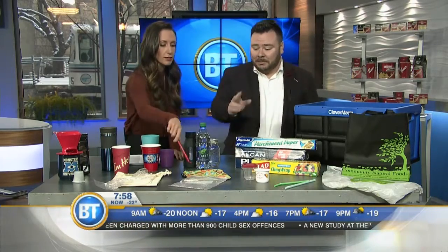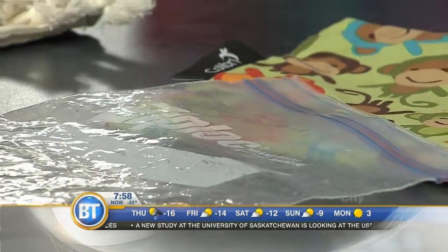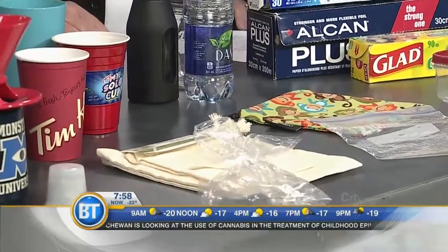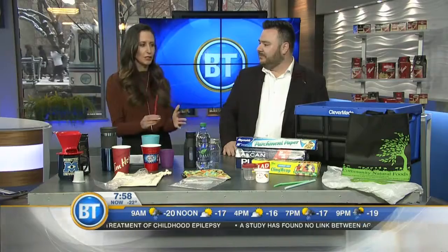Really quickly — reusable sandwich bags, and for produce bags, reusable organic bags. For water bottles, use a glass bottle, a mason jar, or one of those big reusable plastic bottles. Great information this morning. And remember — baby steps. You don't need to conquer the world, but start with one thing. Absolutely. Thank you so much for this information.